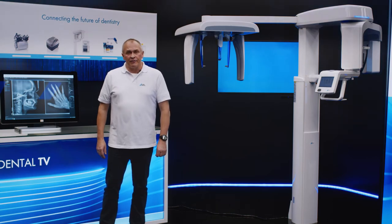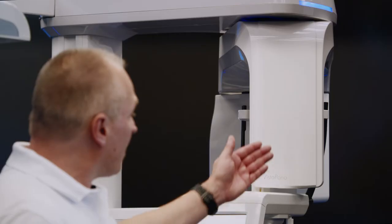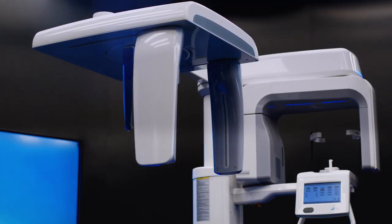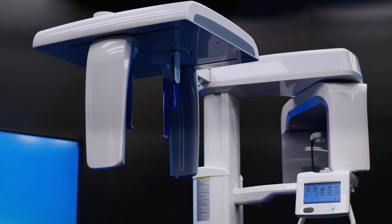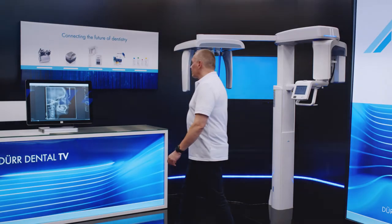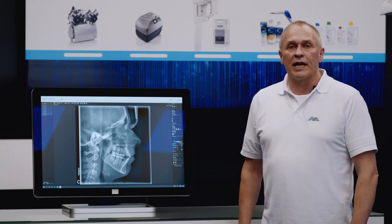A version of the Vista Pano SF with a module for cephalometric projections, which are very popular primarily in joint practices and orthodontic practices, is also available. The system comes complete with two CSI sensors, one for panoramic images and one for cephalometric exposures. As soon as the desired program has been selected, the system switches position automatically so that the operator can concentrate fully on the patient. The most frequent x-ray image taken with the ceph module is an image of the natural skull from the side, which takes just 4.1 seconds to create, virtually eliminating the risk of a patient moving whilst the x-ray image is being captured.